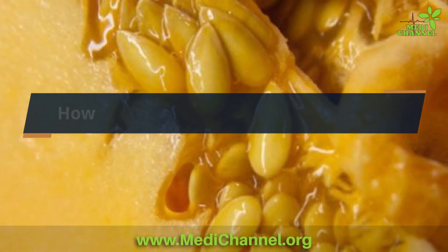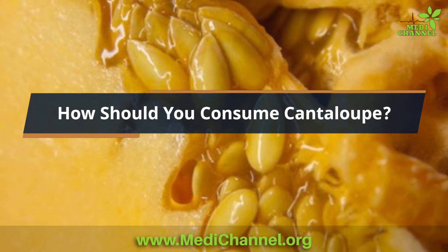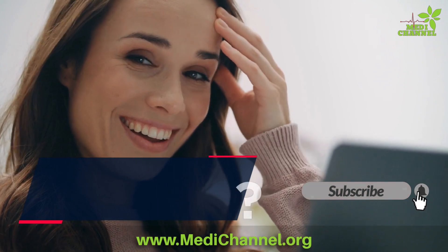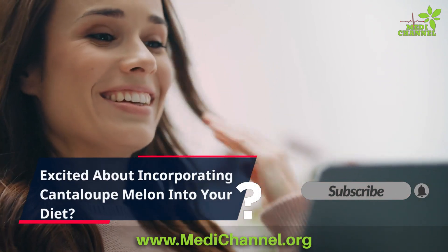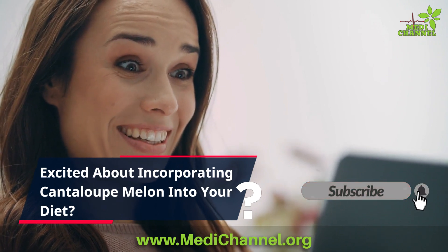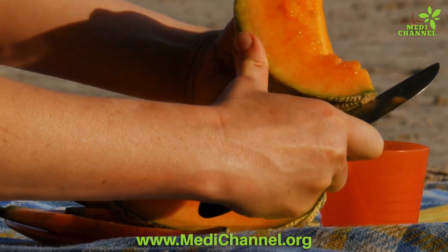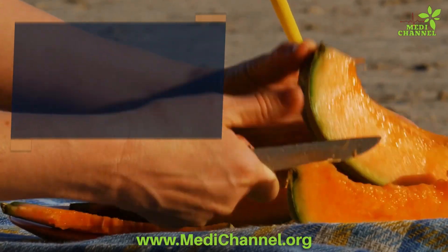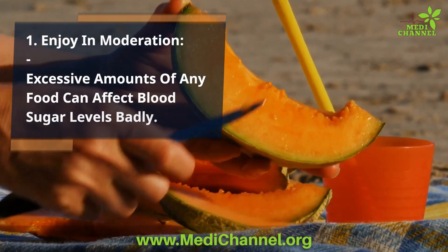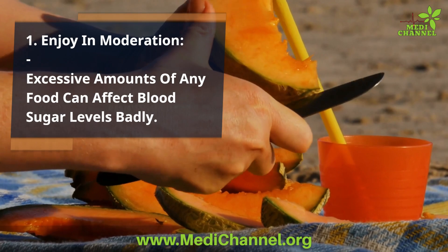How should diabetics consume cantaloupe? Here are some tips to make the most of this secret superfood for diabetes management. First, enjoy in moderation — while cantaloupe is diabetes-friendly, remember to consume it in moderation, as excessive amounts of any food can affect blood sugar levels badly.